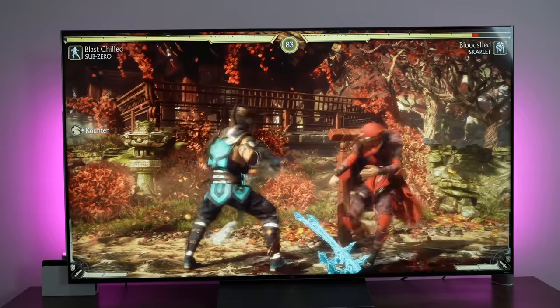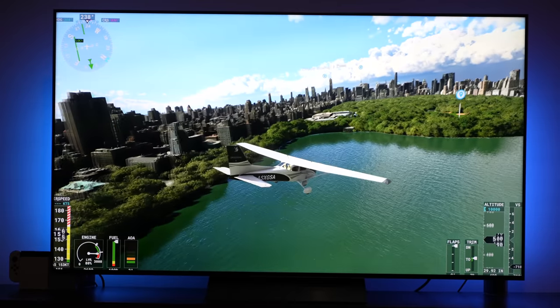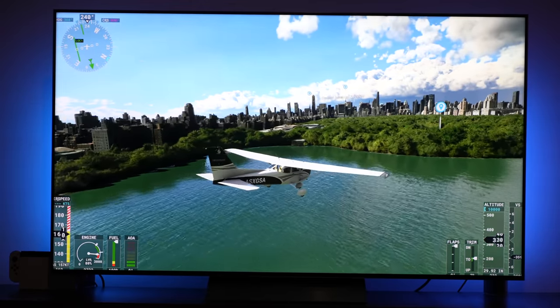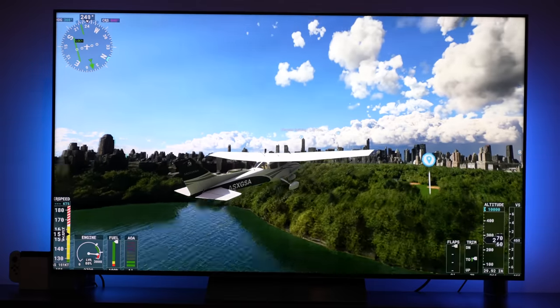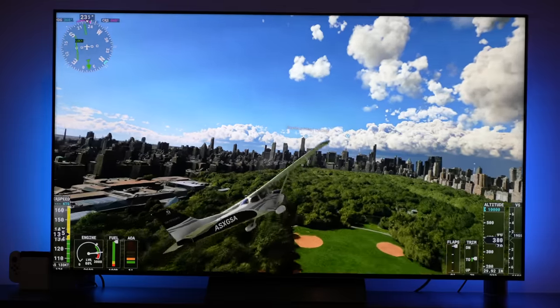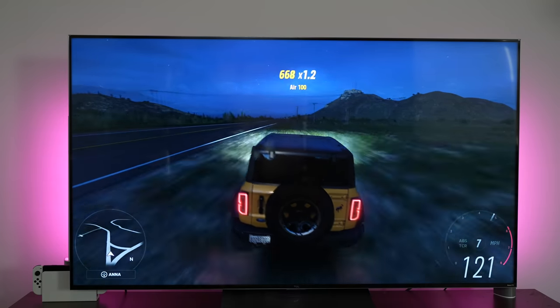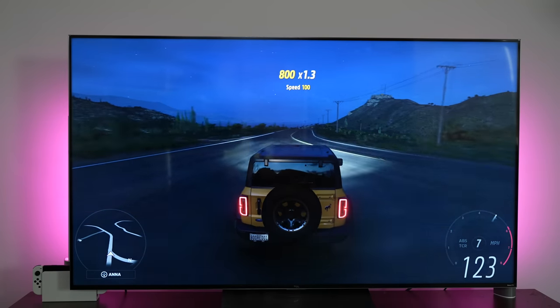Honestly, I do like this TV. I think it's really solid. The price point is good. It's not the best 8K TV I've seen, but I like what they're giving to consumers and I think a lot of people like it. If you guys have any questions or comments, let me know. Otherwise, don't forget to like, share, and always enjoy your entertainment.